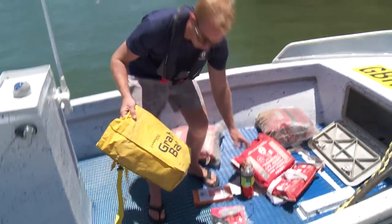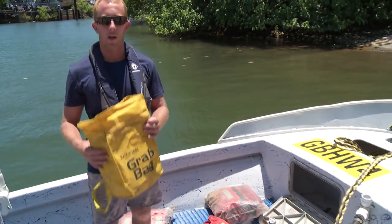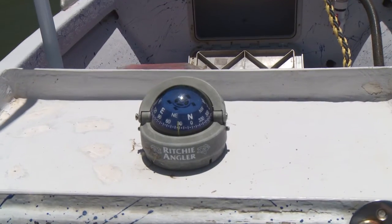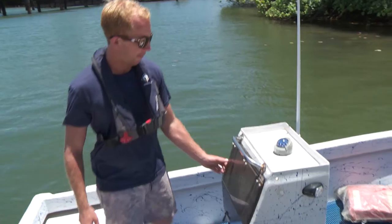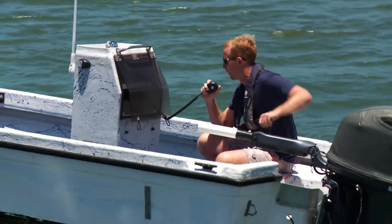We keep all that where it's easily accessible in the grab compartment, in a good quality grab bag. Compass on board as well in case of GPS malfunctions, and also we keep a good quality VHF radio.